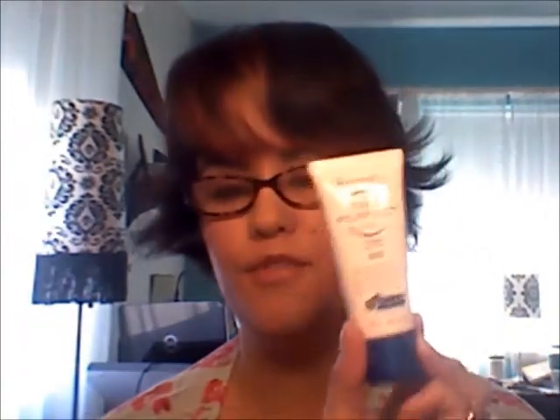Today we're doing a face primer showdown between the Maybelline Baby Skin Instant Pore Eraser and the Rimmel Fix and Perfect Pro.